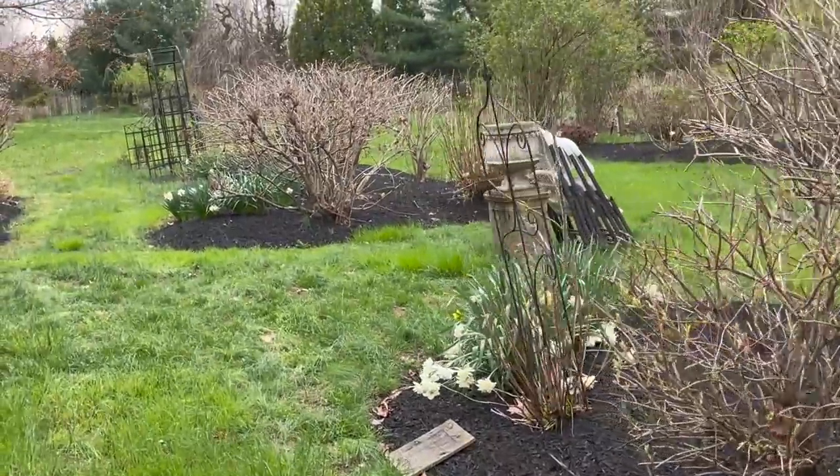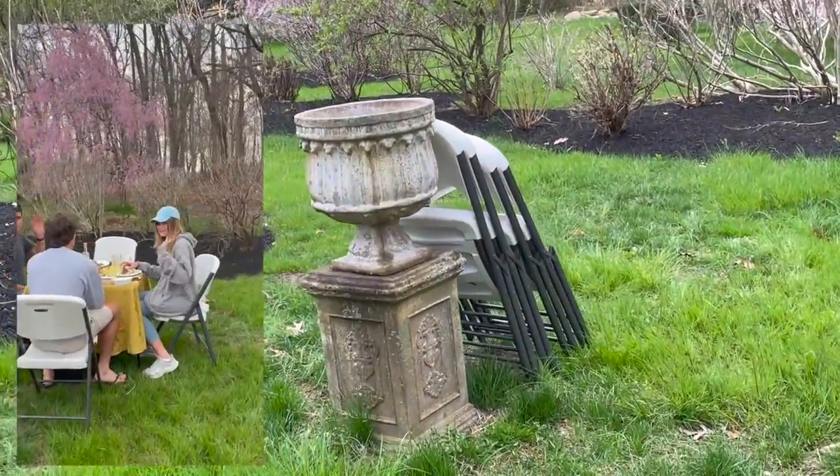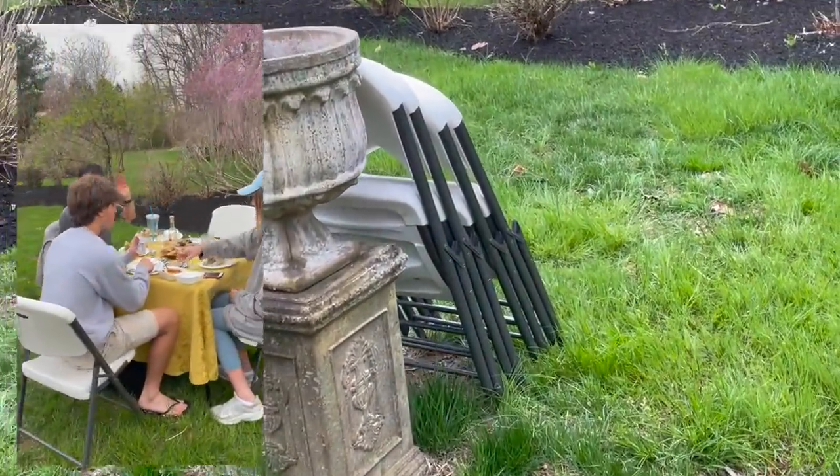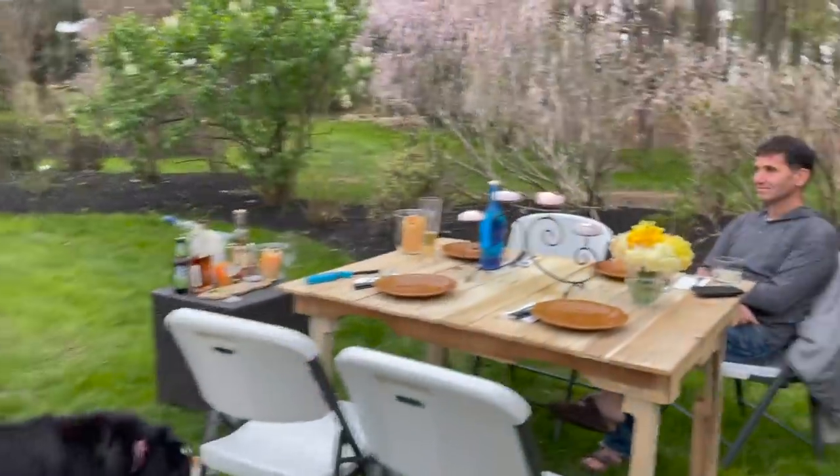I've got some chairs here that I hide in back by this planter, and the reason the chairs are here is because we have dinner out here some nights — we'll just grab some quick food from the kitchen, grab some course light, get some candles, and then we're pretty much all set.